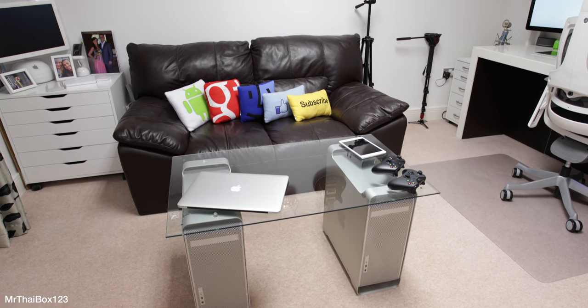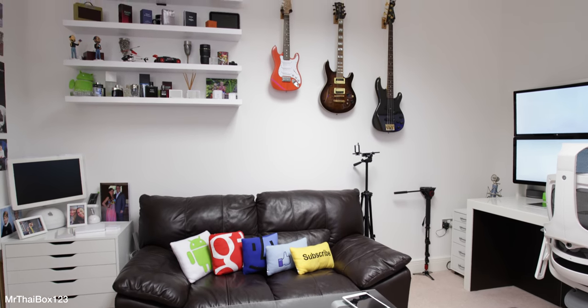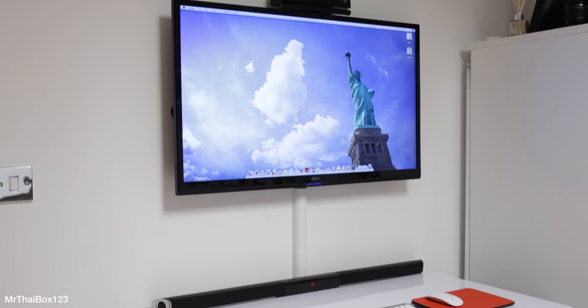I've got a Power Mac G5 coffee table that I built here, some of my guitars on the wall, and one of my favorite computers — an iMac G4 in the corner.